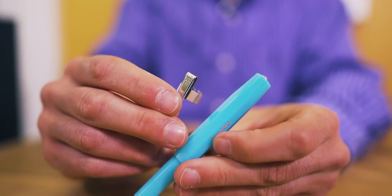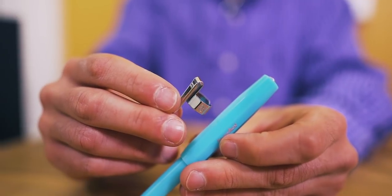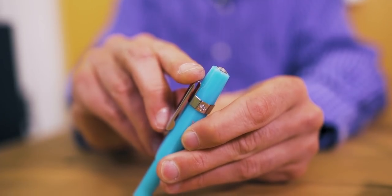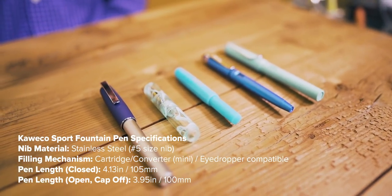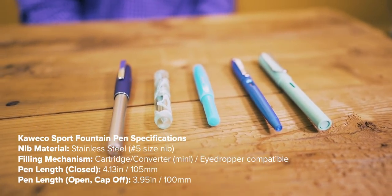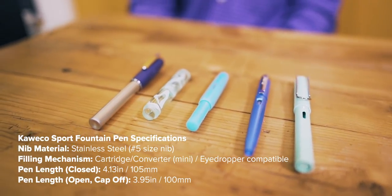The size and weight of the Sport make it a pocket-friendly fountain pen. To securely attach it to your pocket, notebook cover, or bag, you can opt to purchase a Sport clip in a variety of metal finishes. How does the Sport match up with other starter fountain pens? Here we compare it with the Lamy Safari, Faber-Castell Loom, Diplomat Magnum, and Moonman Wan Chai Mini.